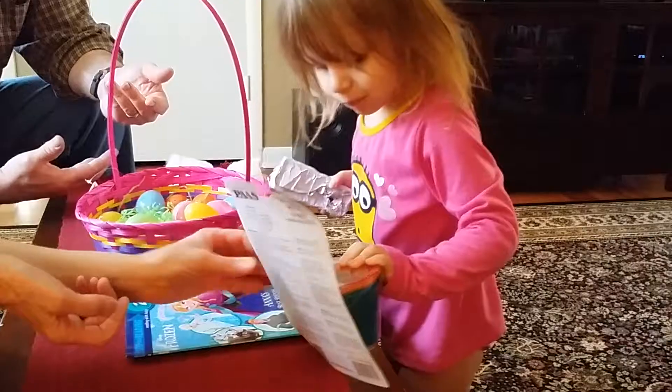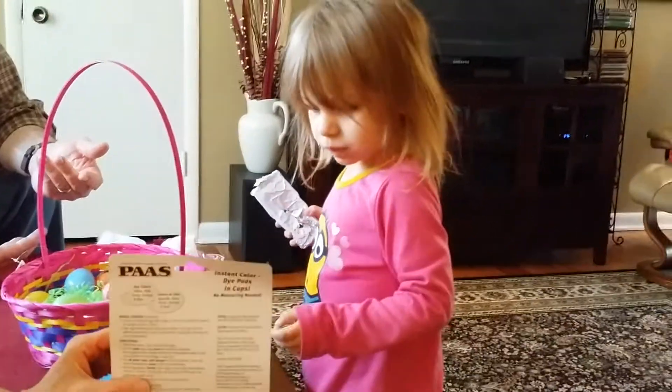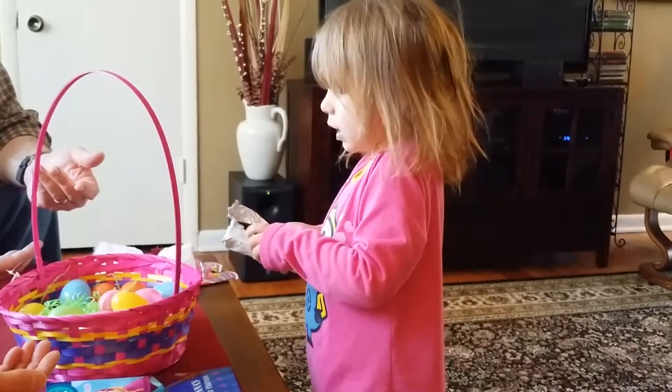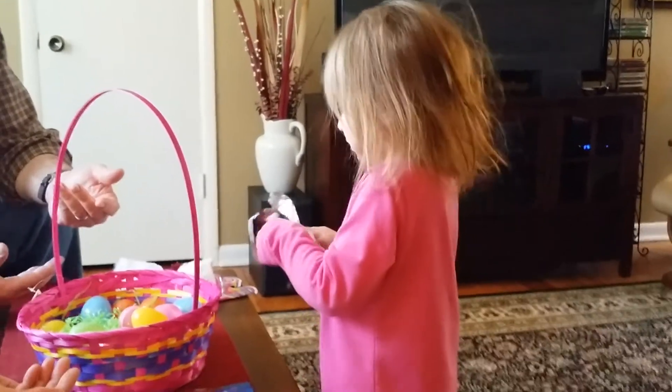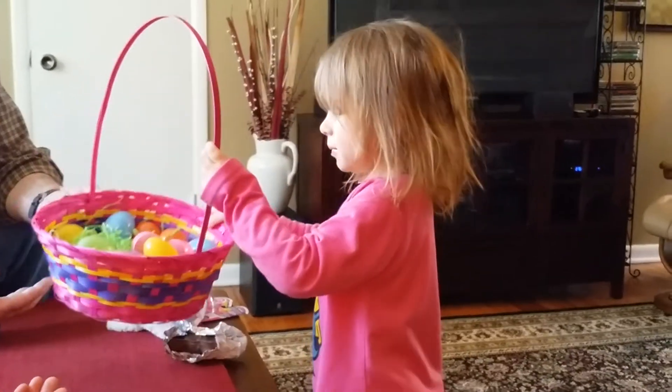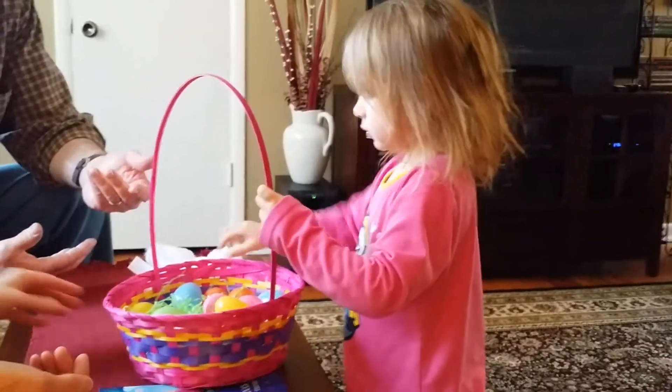And later we're going to color some eggs. Do you want to try that? We'll dye some eggs. Say thank you Easter Bunny. Thank you Easter Bunny. Say love you. Love you. Give me a kiss. What is this? That's your basket. I forgot to cut that one.